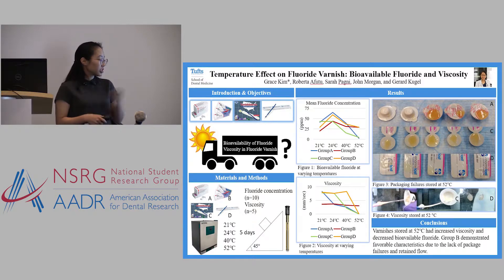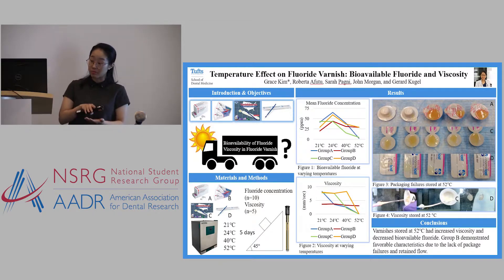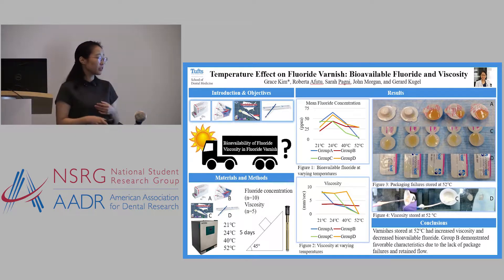In conclusion, if you were going to areas with high storage temperatures and no adequate cooling system, we would recommend group B varnish, which is actually double-packaged. We believe that the packaging has a great effect on the viscosity and the fluoride concentration. Thank you.